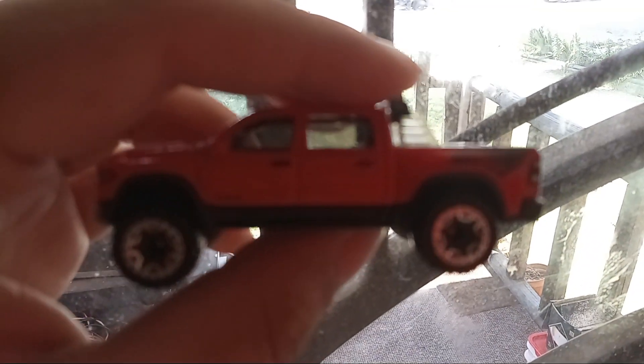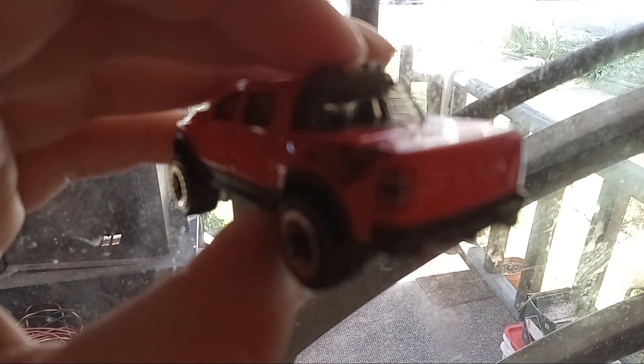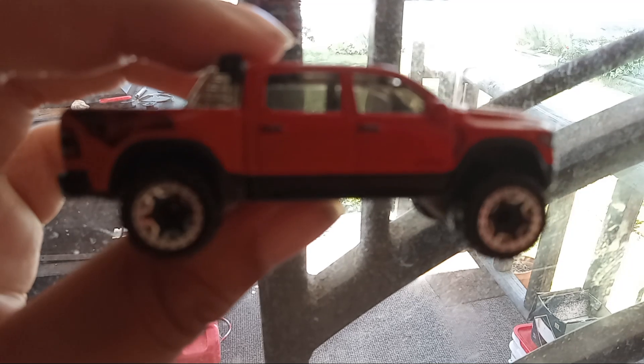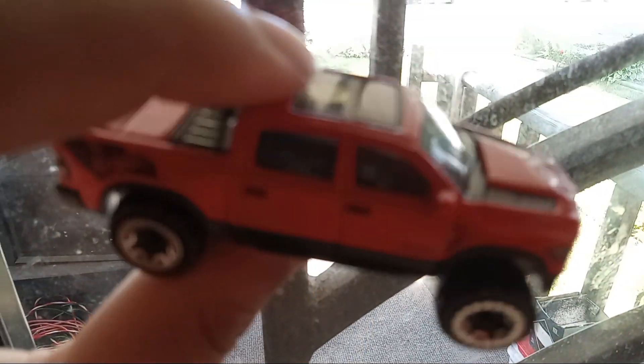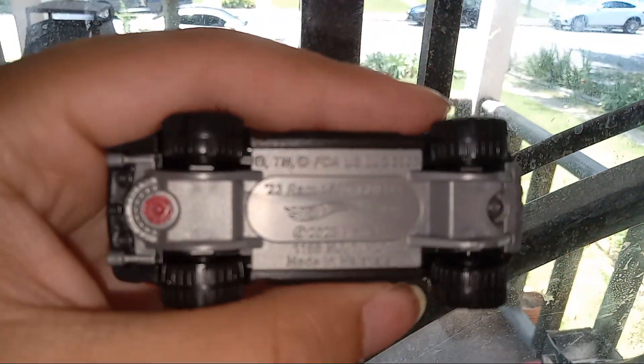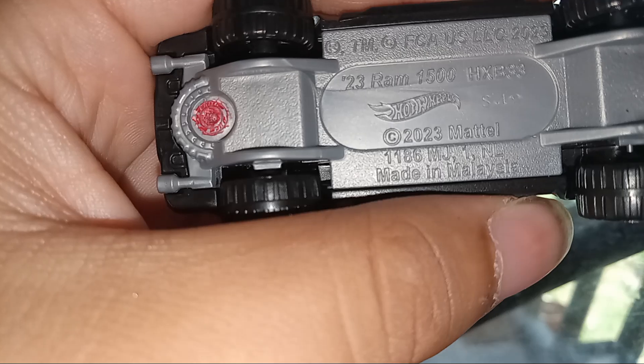The wheels are actually really realistic compared to the real ones. My camera is blurry — I'm just using a phone. The wheels are a little realistic. Pretty nice to see the base — the base is plastic. Let me turn my flashlight on. Made in Malaysia.